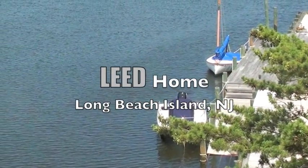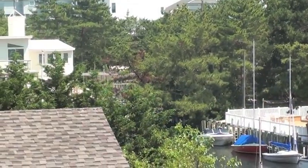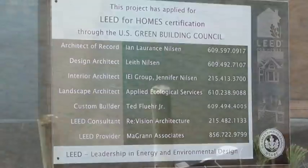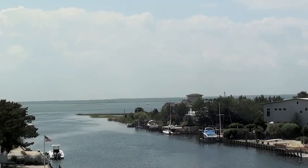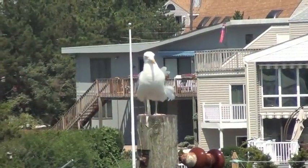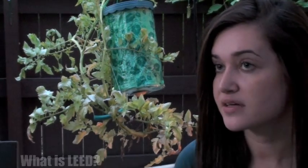Hi, we're SealRite Spray Foam and welcome to the LEED Long Beach Island, New Jersey project. LEED stands for Leadership in Energy and Environmental Design. It is a green building initiative that's transforming the way individual buildings and neighborhoods, even entire communities, are being built.